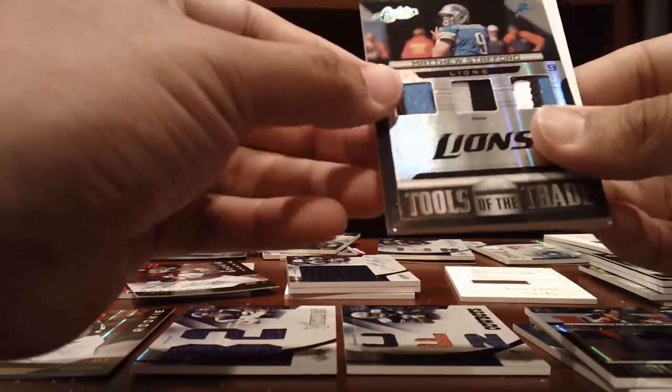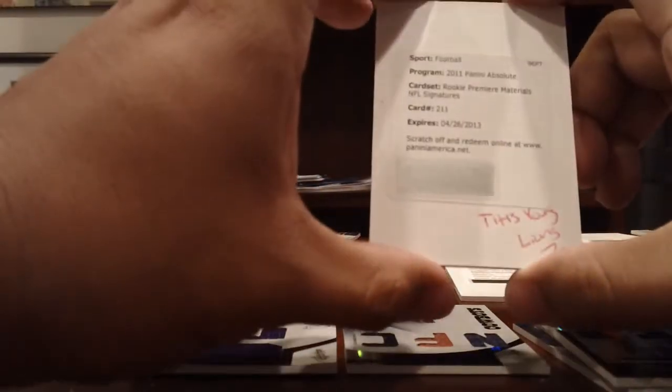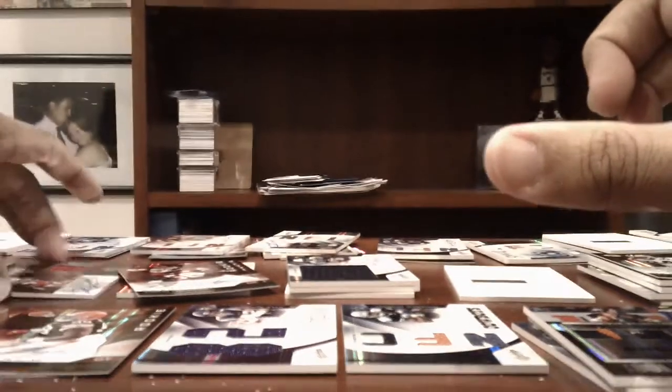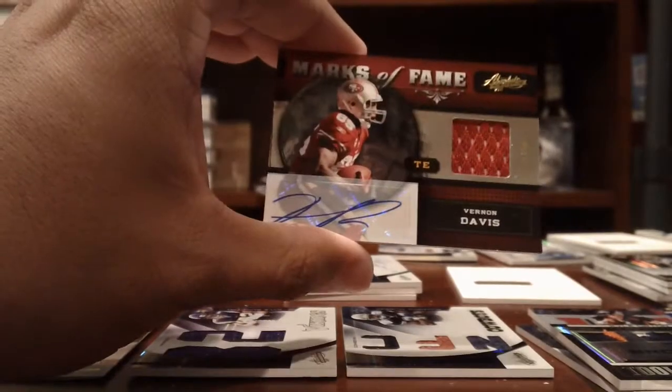Lions had a nice 3-color patch of Matthew Stafford, numbered to 410. And then a nice Titus Young RPM Rookie Auto. 49ers — Jersey Auto of Vernon Davis, numbered to 25.